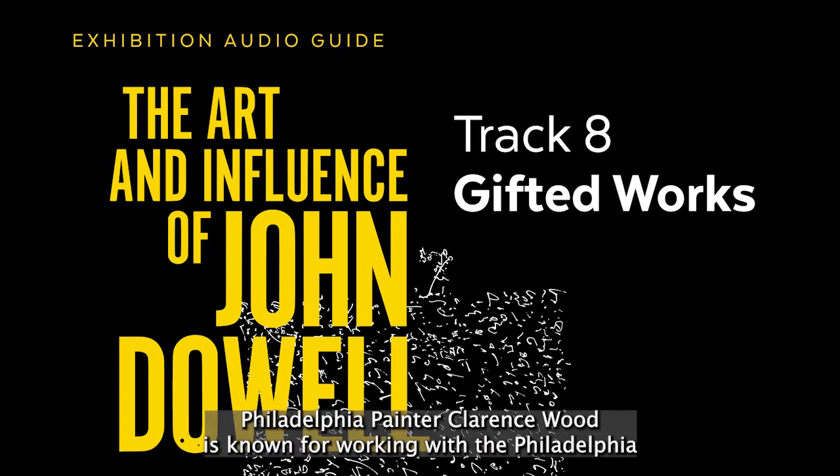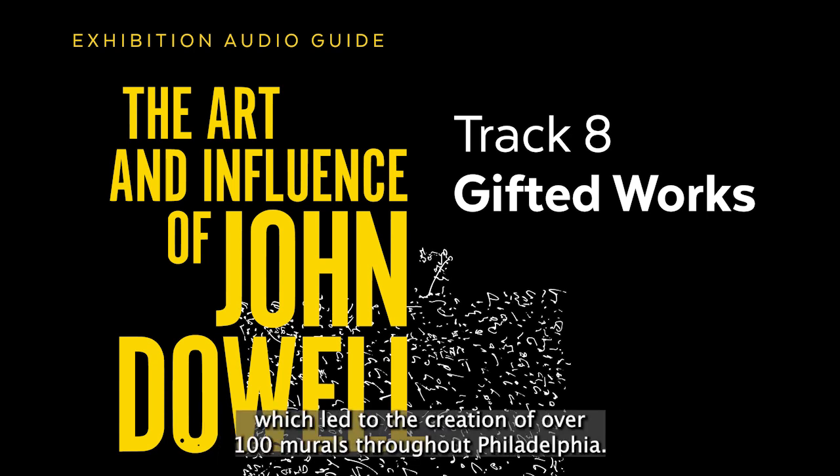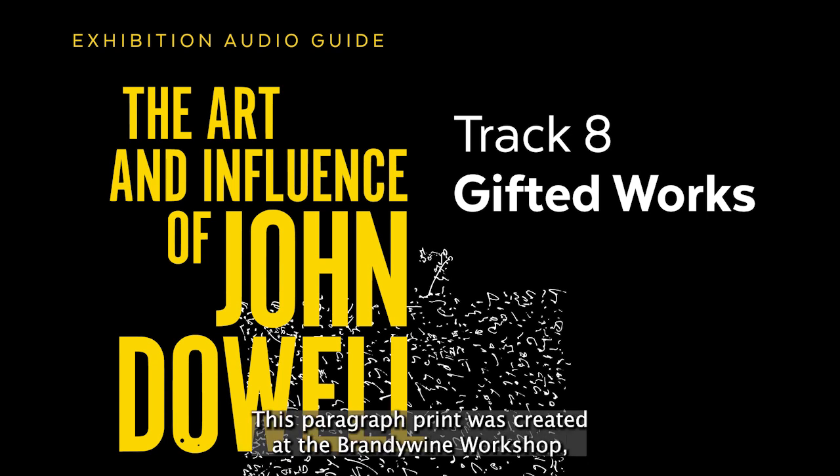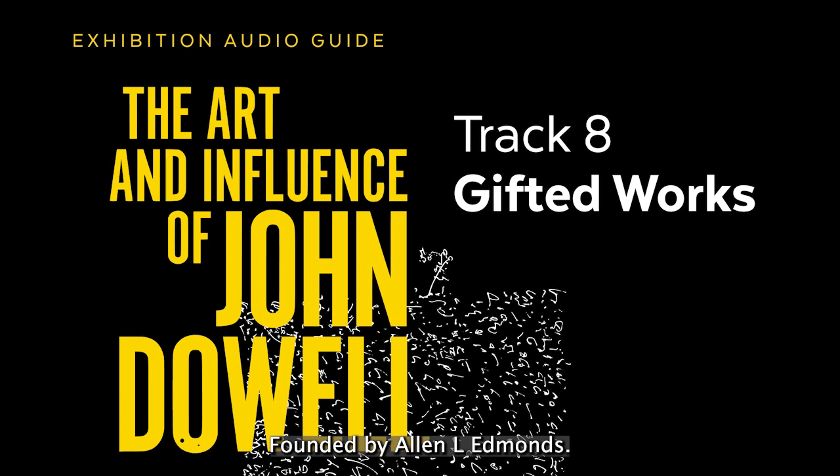Philadelphia painter Clarence Wood is known for working with the Philadelphia Museum of Art's Department of Urban Outreach, which led to the creation of over 100 murals throughout Philadelphia. This serigraph print was created at the Brandywine Workshop, the internationally recognized Center for Printmaking, founded by Alan L. Edmonds. Gift of John E. Dowell Jr., 2021. Print and Picture Collection.